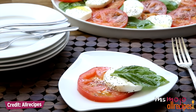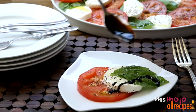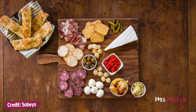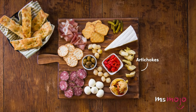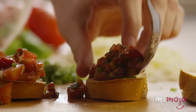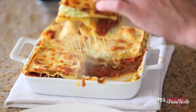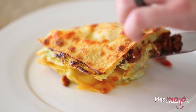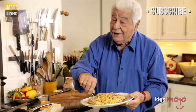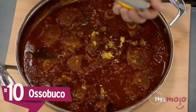Buon appetito! Welcome to Ms. Mojo, and today we're counting down our picks for the top 10 Italian dishes. For this list, we're looking at iconic dishes that originate from one of the world's leading food specialists, Italy. We'll be ranking them based on their inventiveness, flavorsome combination of ingredients, worldwide popularity, and of course, their mouth-watering taste. So grab a knife, fork, and spoon, and without further ado, let's dig into our list.